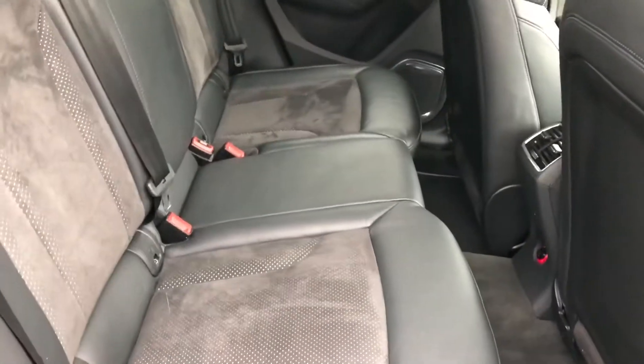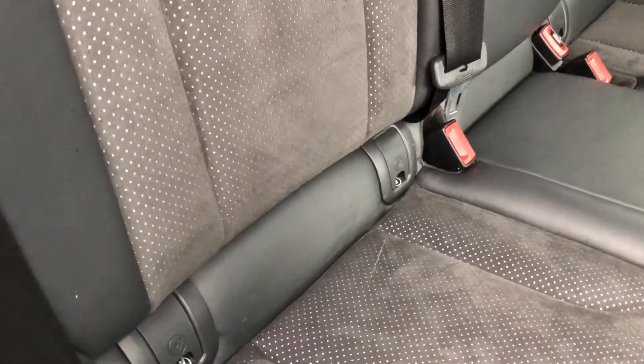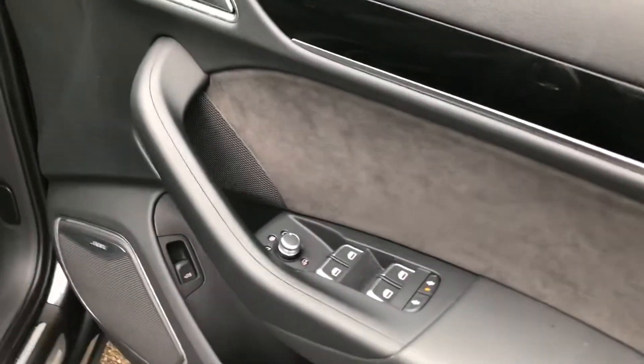Moving into the back of the car, you can see there is plenty of space for up to three passengers. There's plenty of leg room, you get the child ISOFIX anchor seat points and also rear climate control. The interior is finished in a very nice black leather and fabric.